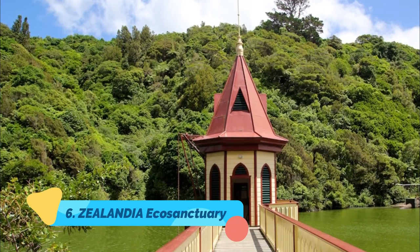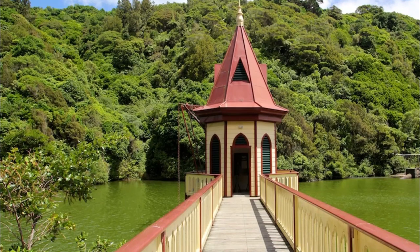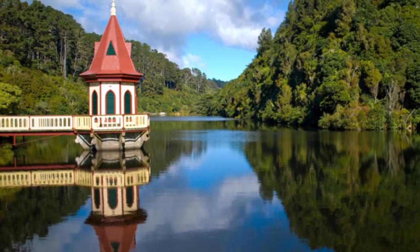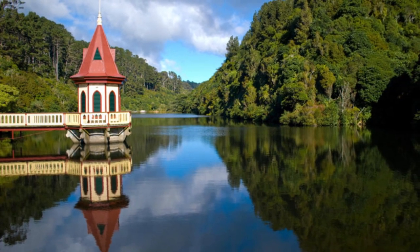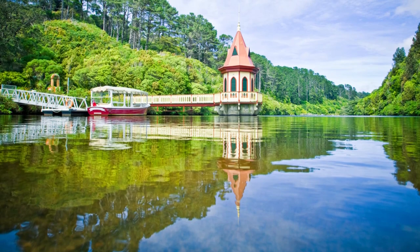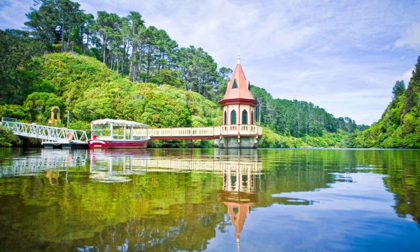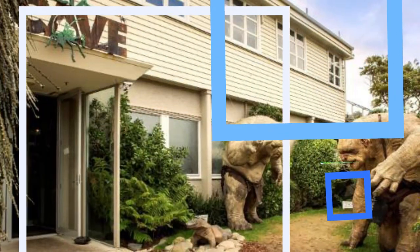Number six: Zealandia Eco Sanctuary. Dedicated to exhibiting New Zealand's conservation efforts and its unique nature and wildlife, Zealandia Eco Sanctuary is a 225-hectare urban eco sanctuary only two kilometers from the city center. Here many of the country's native birds, including endangered species such as the stitchbird, saddleback, and takahē, can be heard and seen, as well as more than 100 kiwi which can be spotted on guided night tours, and New Zealand's famed reptile, the tuatara.